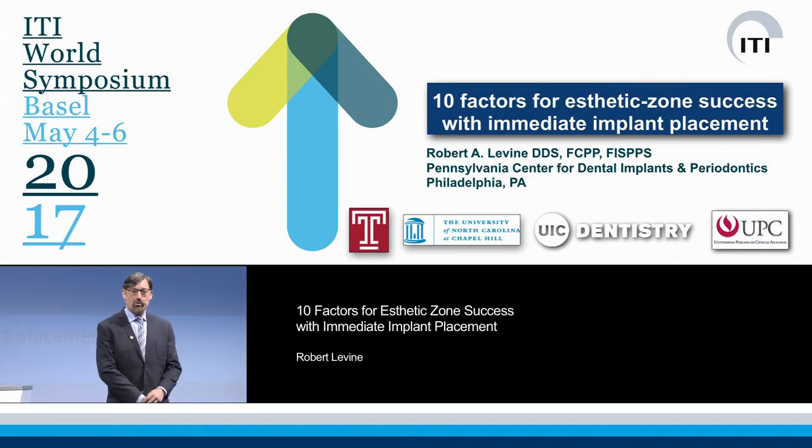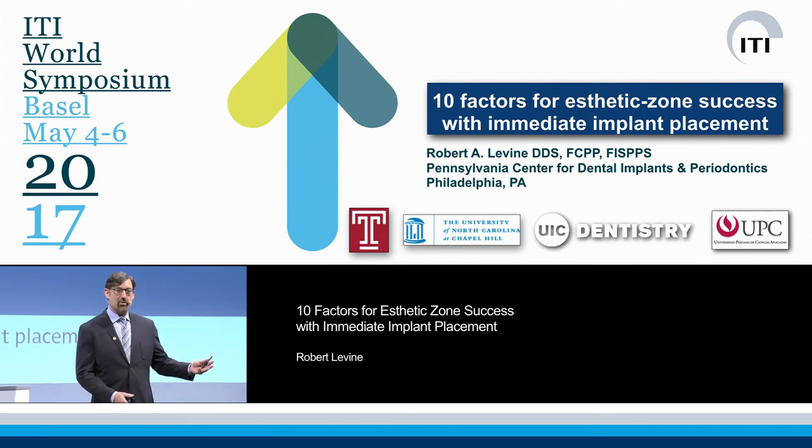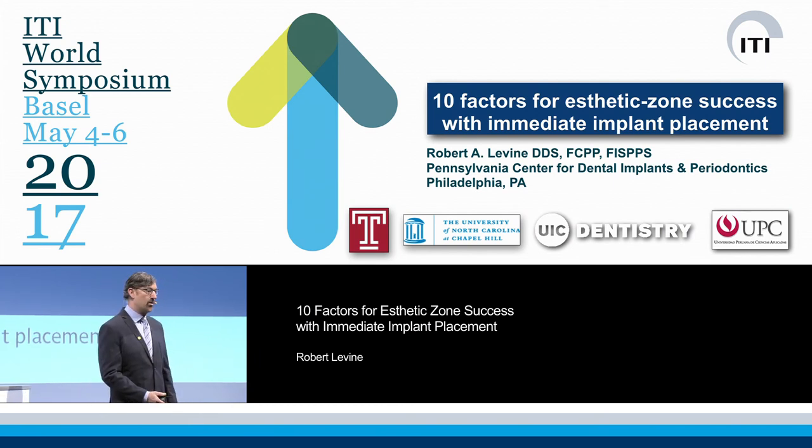Thank you, Mr. Moderator. I want to thank the organizing committee. I see a lot of my friends here — friends from UNC, Ray Williams, a lot of friends from around the country, around the world. So thank you for coming.